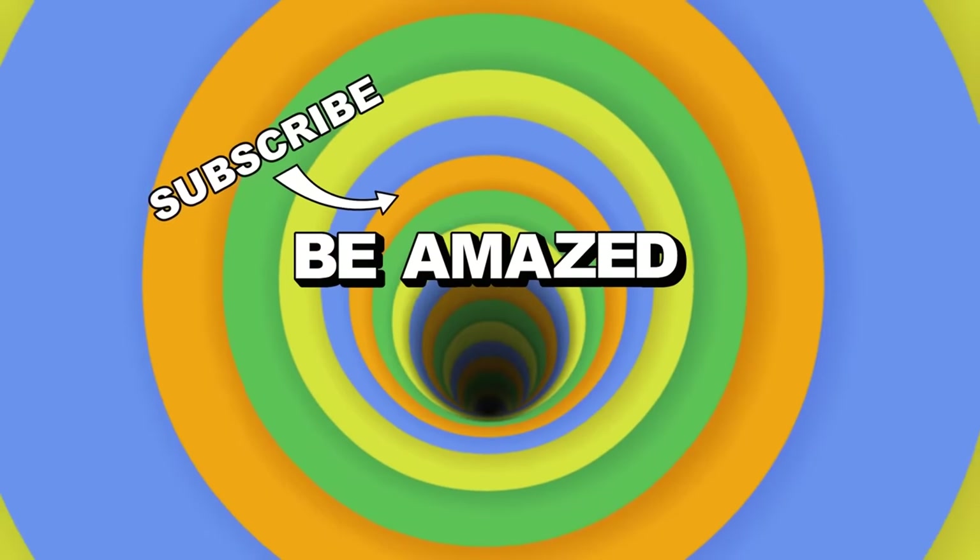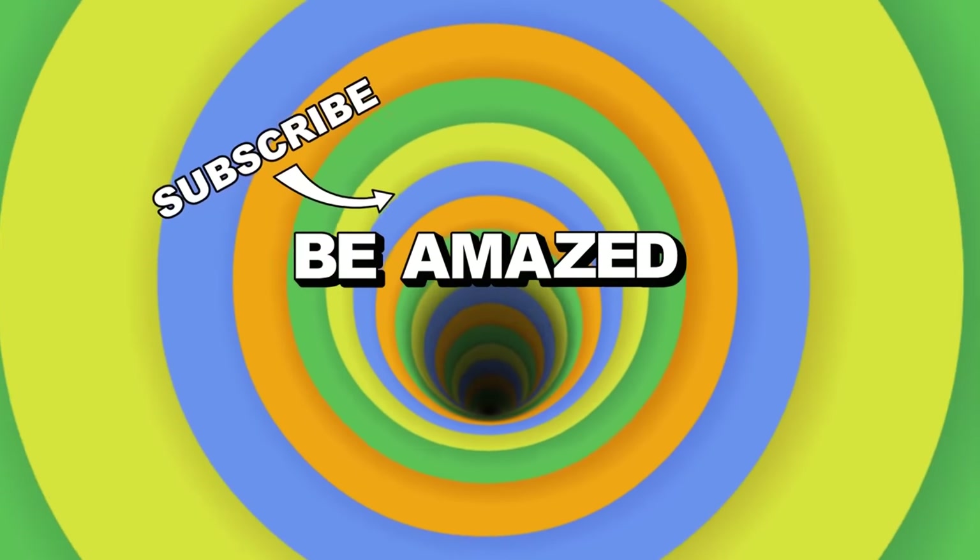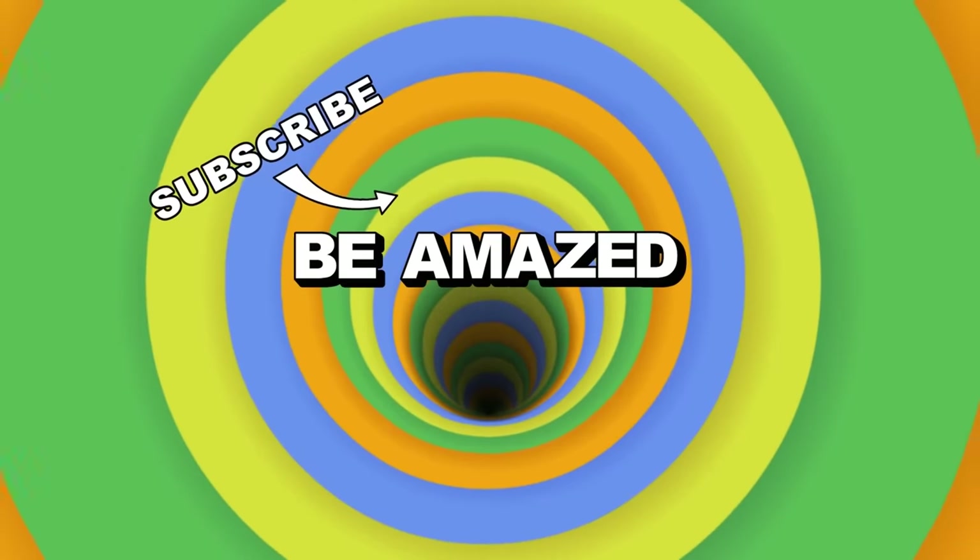Do you know of any more secrets in everyday things? Let me know in the comments below and I'll aim to include the best ones in upcoming parts in this series. Thanks for watching.